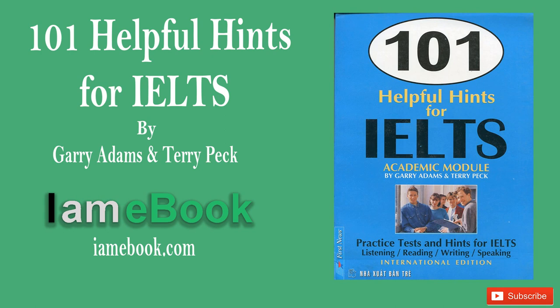That is the end of the listening test. You are now given exactly 10 minutes to transfer your answers to the listening test answer sheet.